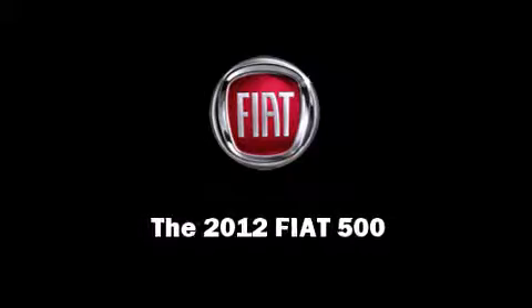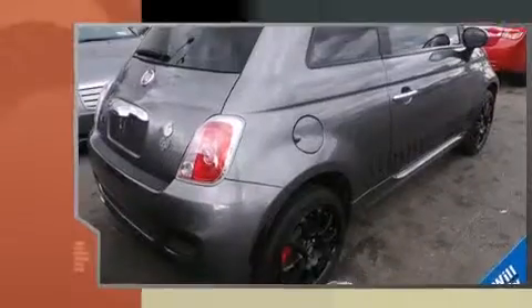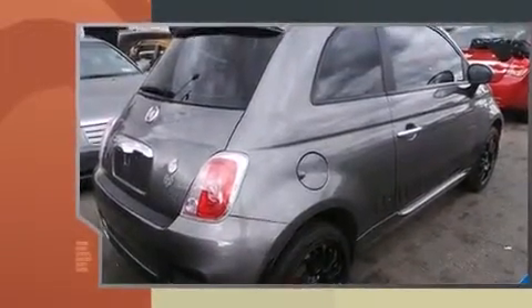Sensibility and practicality define the 2012 Fiat 500. This two-door, four-passenger hatchback still has less than 15,000 miles.